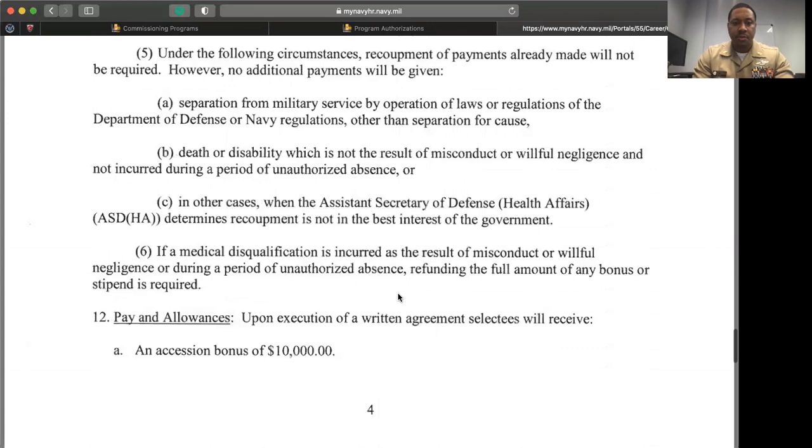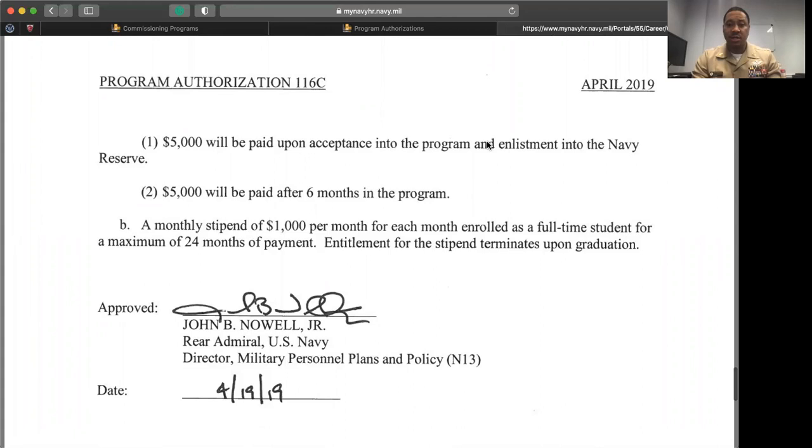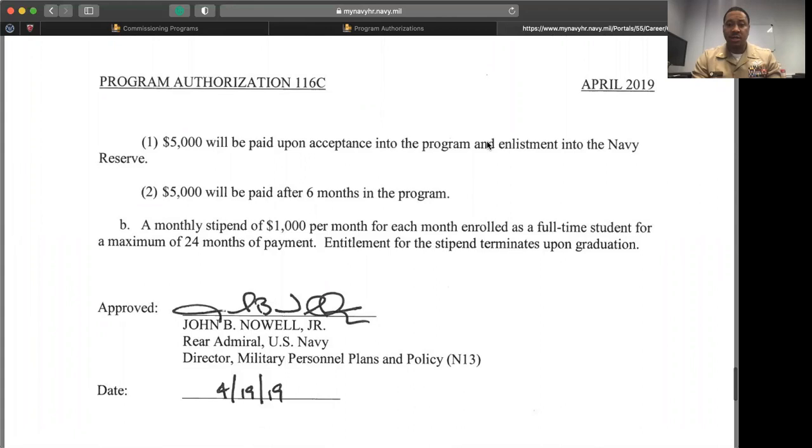Here are some things you need to know about the Nurse Candidate Program regarding pay and allowances. You will receive an accession bonus of $10,000 — $5,000 paid upon acceptance and another $5,000 paid after six months into the program. While in this program, you will receive a stipend of $1,000 per month up to 24 months. So $10,000 up front, and then $1,000 for every month you're in school.